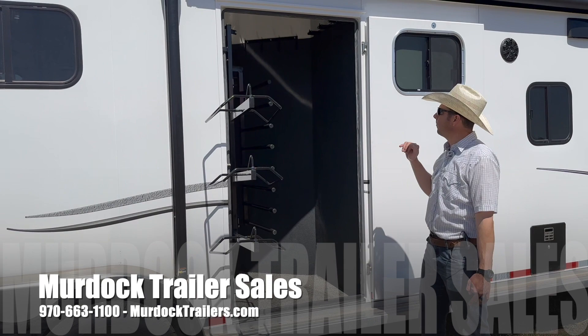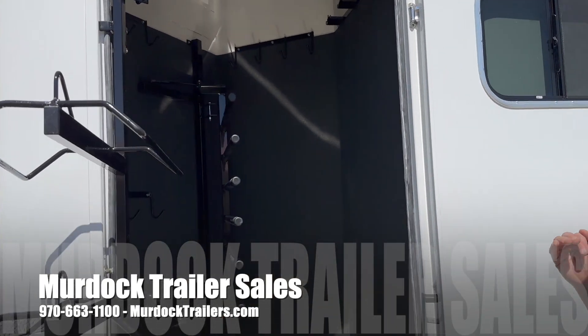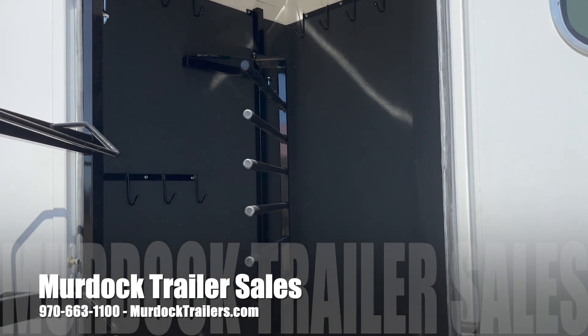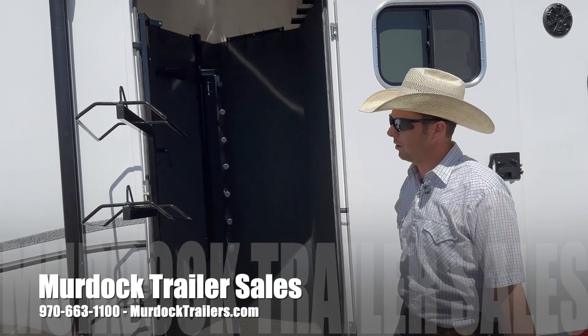We've got fully carpeted bridle racks and everything to keep them in good shape. It is underneath the awning, so with your awning out you're going to have all of your stuff covered. Really just a well thought out, well designed setup.